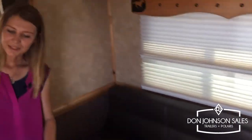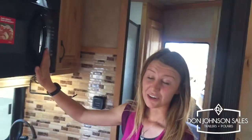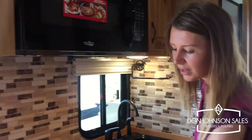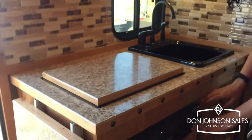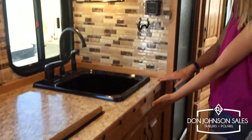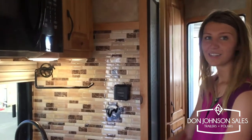On the flip side we have a convection microwave oven, a recessed two burner stove with a cooktop cover, an extra flip-up counter, and a three cubic fridge with freezer. You'll also find pantry storage above and beneath the large kitchen sink.